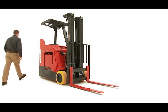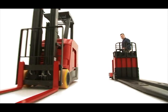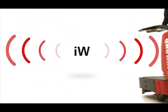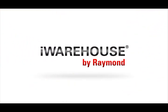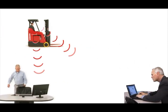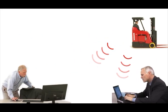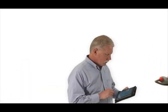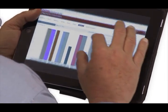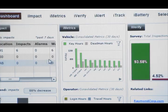It's 7 a.m. Do you know what your lift trucks are doing? iWarehouse is a comprehensive set of solutions that turns every lift truck into an information-gathering device that helps managers throughout your business see the big picture and discover ways to turn any warehouse into a powerhouse of efficiency and productivity.